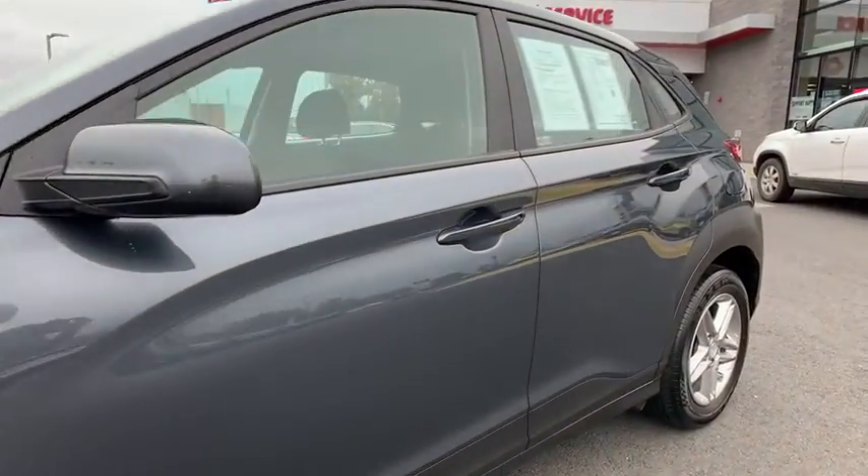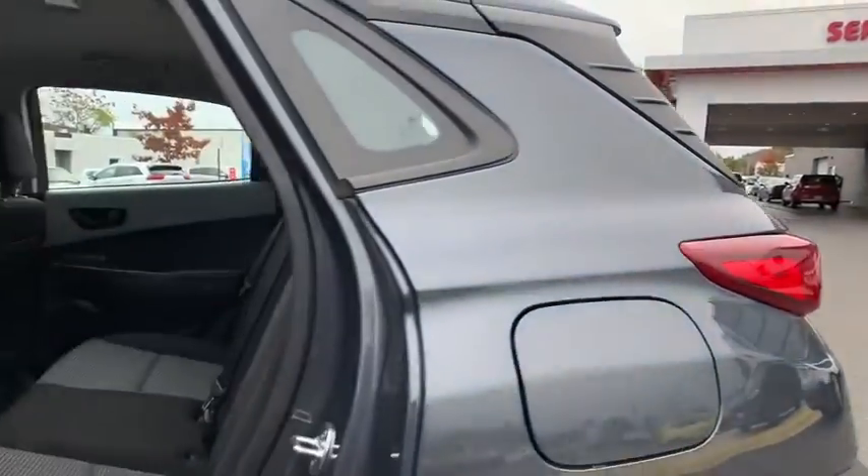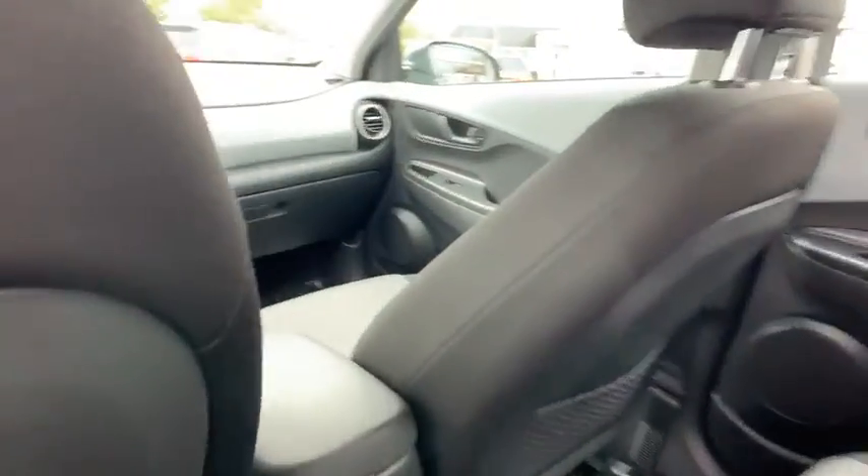Carpeted floor mats, tachometer, panic alarm, brake assist, remote keyless entry, overhead console, cargo net, tilt steering wheel, driver vanity mirror, front bucket seats.